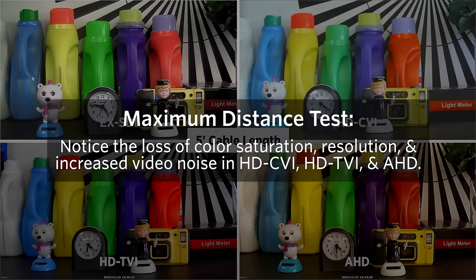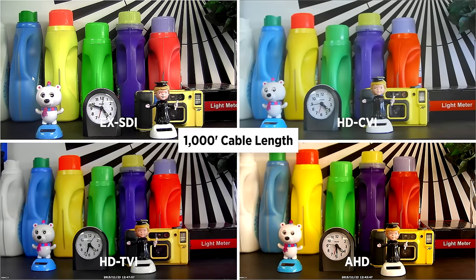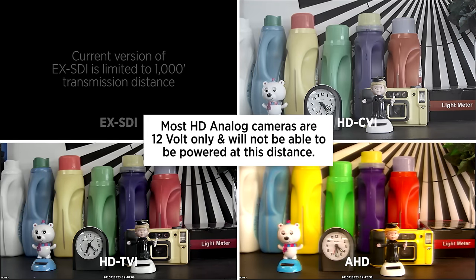EX-SDI provides a sharp and clear picture at any distance, even when at its maximum distance. HD-CVI, HD-TVI, and AHD all degrade in image quality over distance. Notice the loss of color saturation, overall resolution, and increased video noise in the HD analog signals. AHD also starts to exhibit some horizontal image smearing at long cable distances.